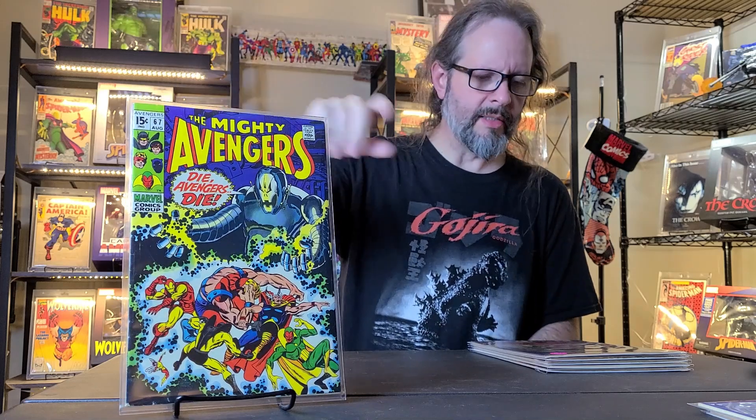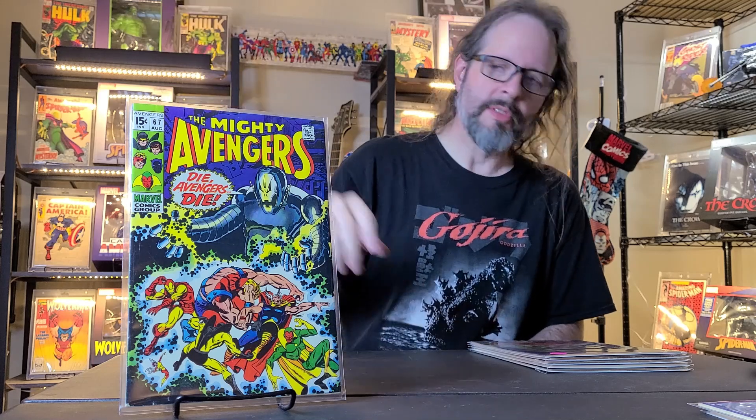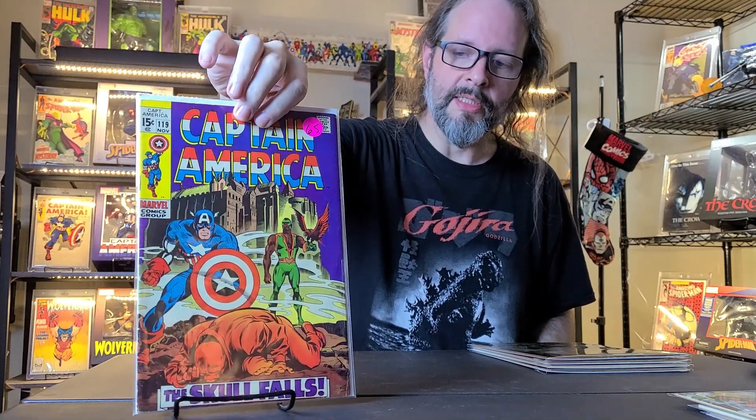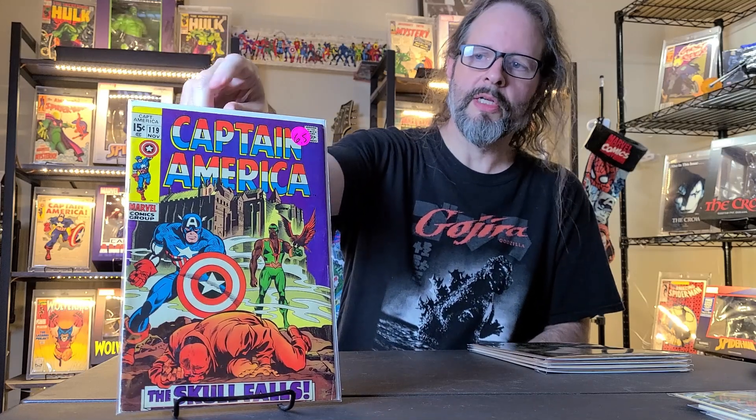Avengers number 67 is from 1969, and I think it's the first cover appearance of Ultron, actually. So that's what makes it key, and it looks like it's in really nice shape — I was glad to get that early Avengers. This next one is also from 1969 — this is Captain America number 119, which has an early Falcon and Red Wing appearance. So this is kind of filling in my Silver Age Captain America run.